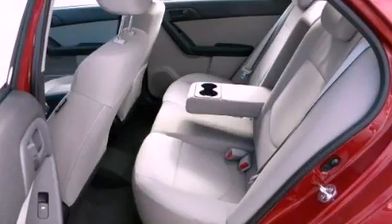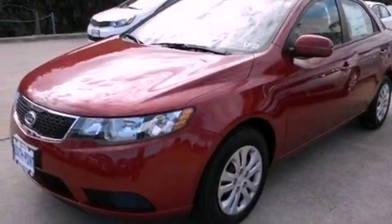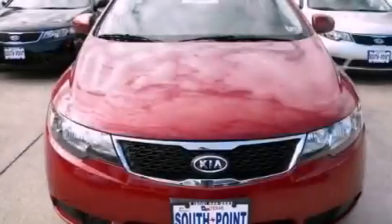This is a brand new 2012 Kia Forte. It has a 2.0-liter four-cylinder engine and an automatic transmission. All of the following features are included.